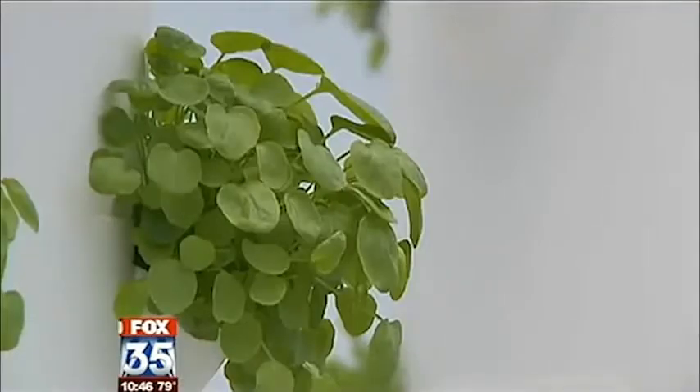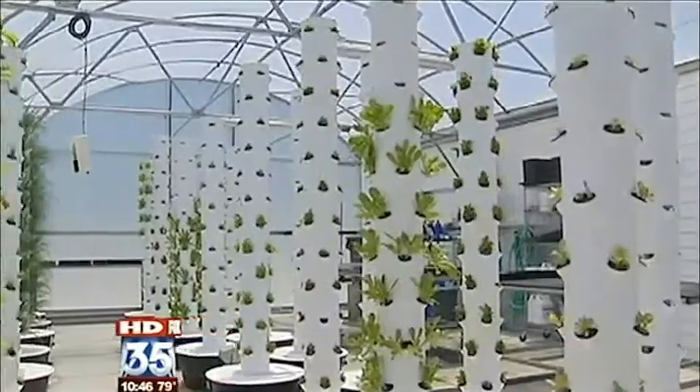All the plants you see are growing out of those white cylinders. We have 72 white towers.